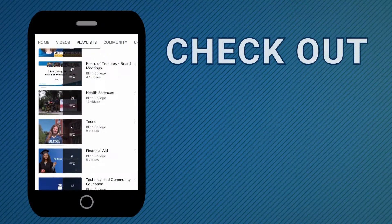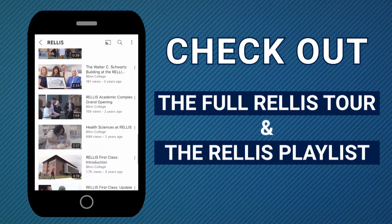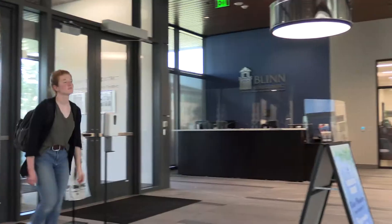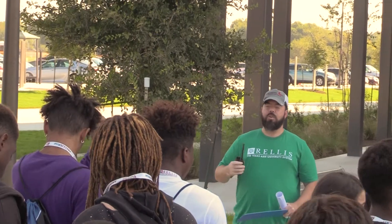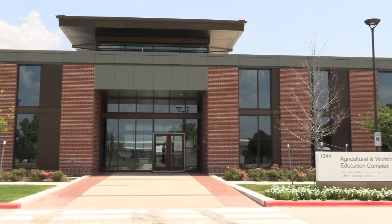To view the full tour or to check out our RELIS playlist, click on the links in the description or the upcoming end card. Please check the links in the description if you are also interested in learning more about RELIS, meeting with the academic advisors, or scheduling your own in-person tour. Once again, thank you so much for your time and I hope to see you around campus soon.